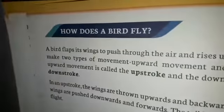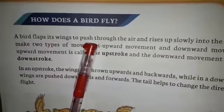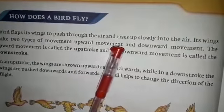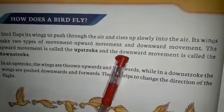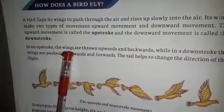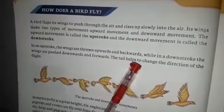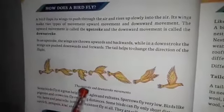How does a bird fly? A bird flaps its wings to push through the air and rises up slowly into the air. Its wings make two types of movement: upward movement and downward movement. The upward movement is called upstroke and the downward movement is called downstroke. In an upstroke, the wings are thrown upward and backward, while in a downstroke, the wings are pushed downward and forward. The tail helps to change the direction of the flight.